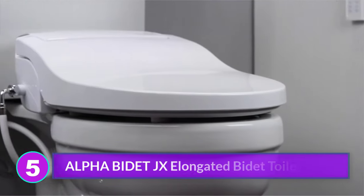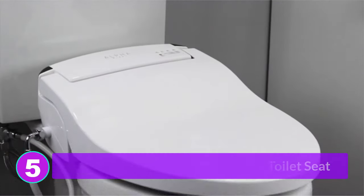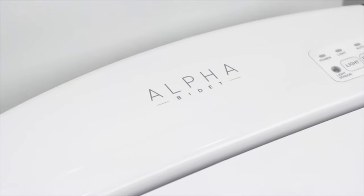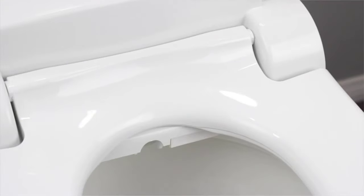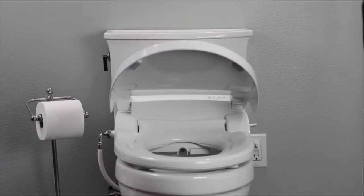Number 5: Alpha Bidet JX Elongated Bidet Toilet Seat. The Alpha Bidet JX is a perfectly serviceable bidet, but its price range places it in competition with the Toto Washlet C200, and it suffers for the comparison. It's not bad at all — thoughtful engineering went into making the installation easy, and important bits of plumbing are made from metal and sturdy plastic. The included remote control was decently intuitive, but also extremely finicky. If you aren't holding it in just the right place at just the right angle, it may not communicate with the bidet.